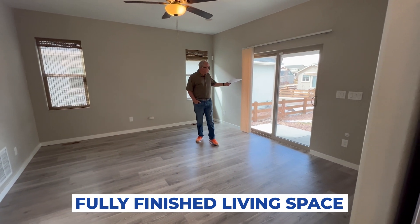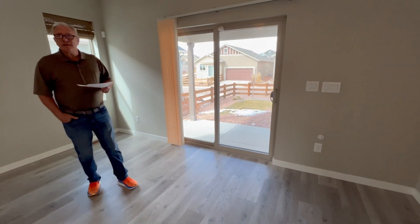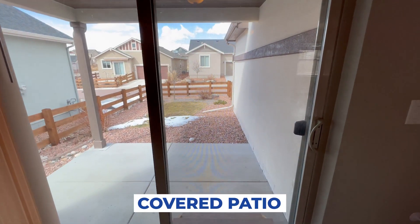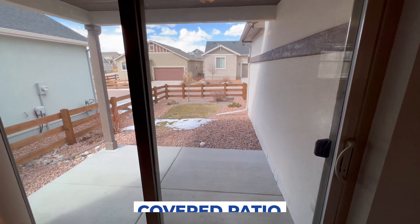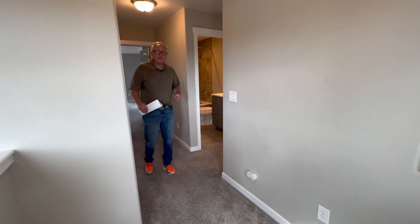Nice size living room and a covered patio. Exterior maintenance is included in this home, as is trash removal and snow removal — so really maintenance-free living. Let's take a look upstairs at the bedrooms.